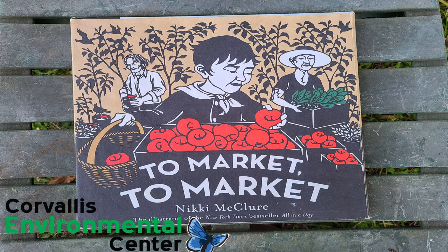Welcome to Garden Time Reading. The story today is called To Market to Market by Nikki Mickler.